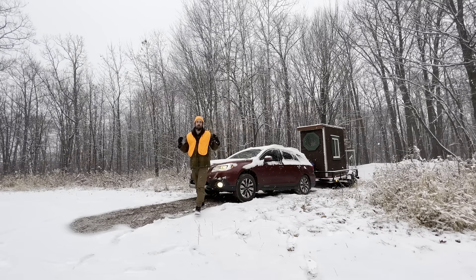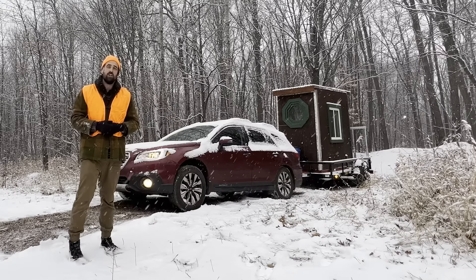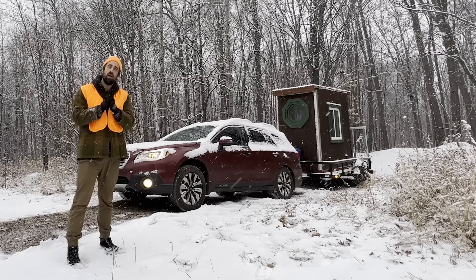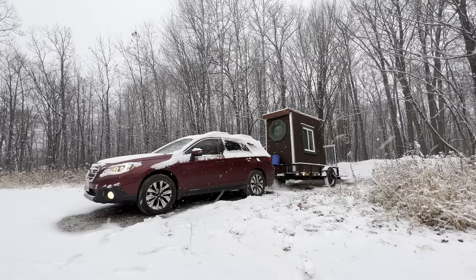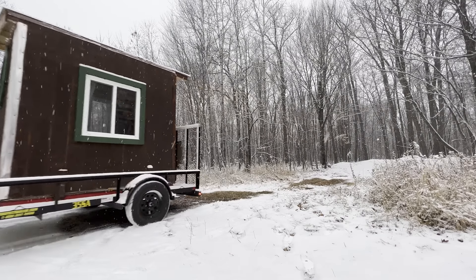That is going to do it for the video. Thank you so much for joining. It's always exciting when you are out in nature, especially when you're out in the travel cabin. I hope you all have a blessed day. Thank you as always for your support. We'll see you next time. Bye!